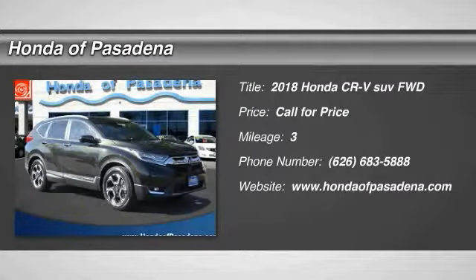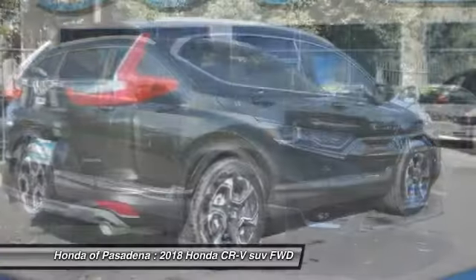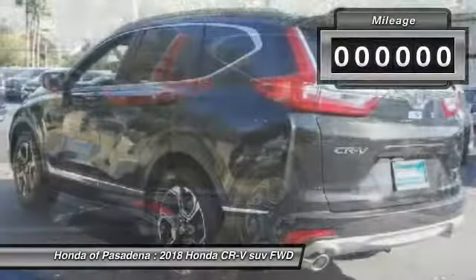The 2018 CR-V — a top recommended vehicle because of its car-like driving manners, good value, cool technology, and comfy interior.